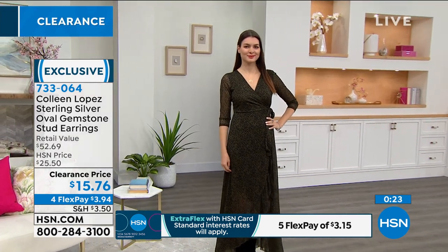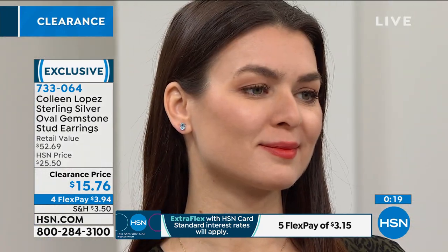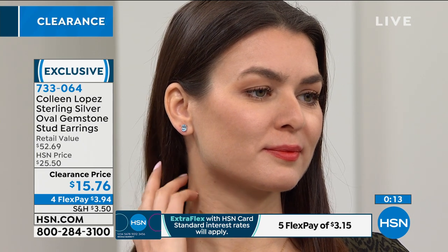And if you have layered multiple piercings, imagine stacking the different colors together. It has so much versatility — this is the perfect opportunity. Treat yourself, especially if you're brand new. I don't think we can find a better piece to say welcome in. We've sold over 500 of these just in the last couple of minutes since we've been presenting these.